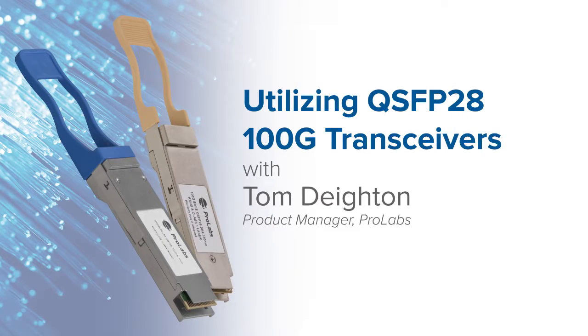Hello, my name is Tom Dayton and I'm one of the product managers here at Prolabs. Today I'm going to talk to you about Prolabs' new QSFP28 100GB SR4 and LR4 devices.